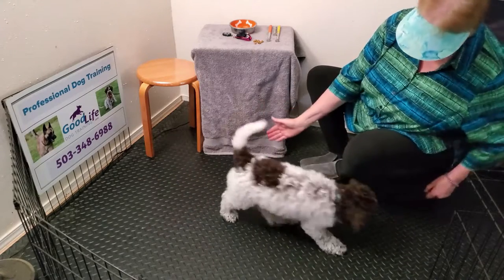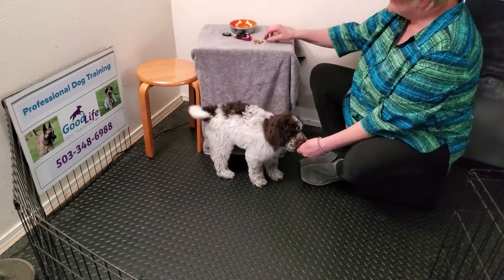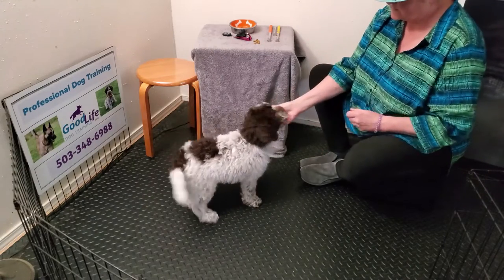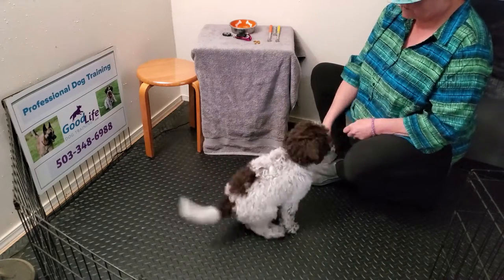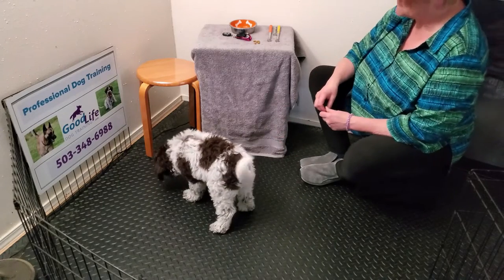I'm going to use a touch cue to get him up. Good boy! I'm going to go back to clicking really quickly because I want him standing. If he sits, I'm going to make him get up for the treat.